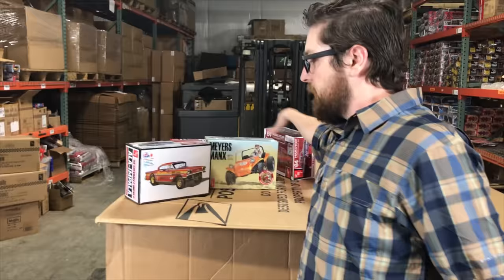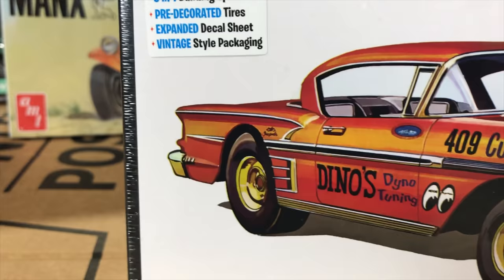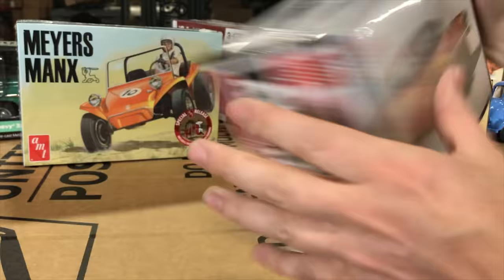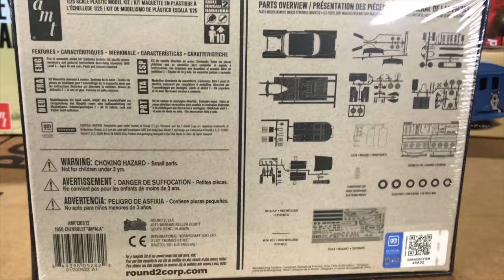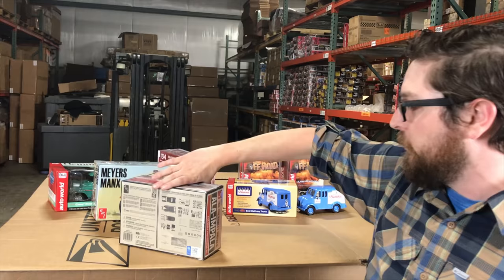Next model kit: the 1958 Chevy Impala — the A La Impala — again a three-in-one kit with lots of options. Comes with pre-decorated tires, expanded decal sheet, and vintage-style packaging with full artwork on the front. You can build it fully custom, as a stock version, or as a show rod. It features opening doors and hood, custom interior with a floating instrument cluster bar, and a tubular grille.